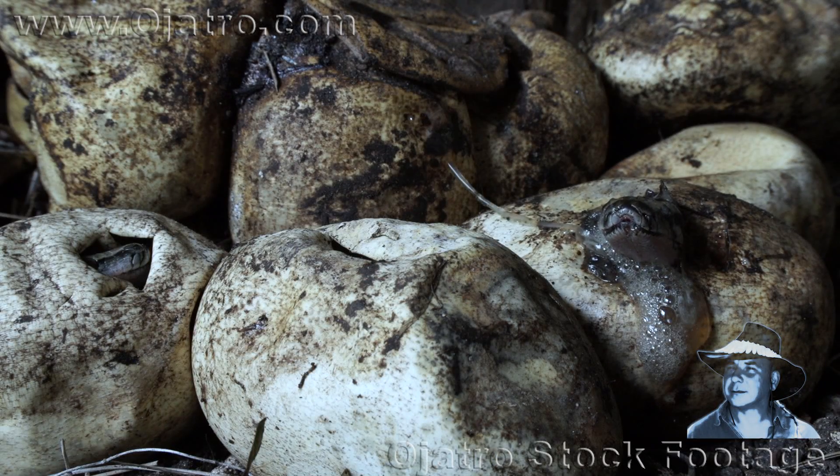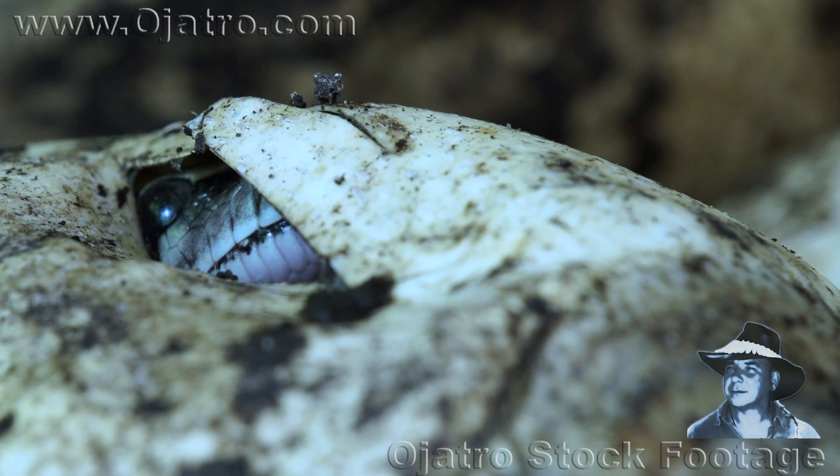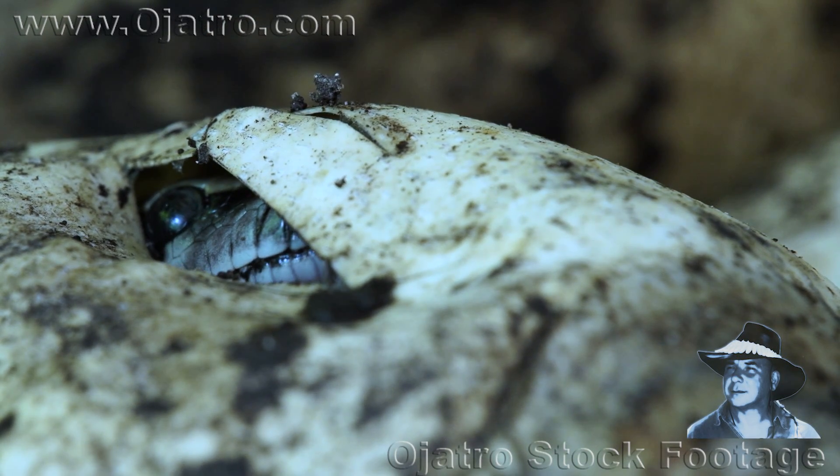The young Burmese pythons refuse to leave their eggs immediately. Most of them gaze at their new surroundings, while others prefer to remain within the protective shell.